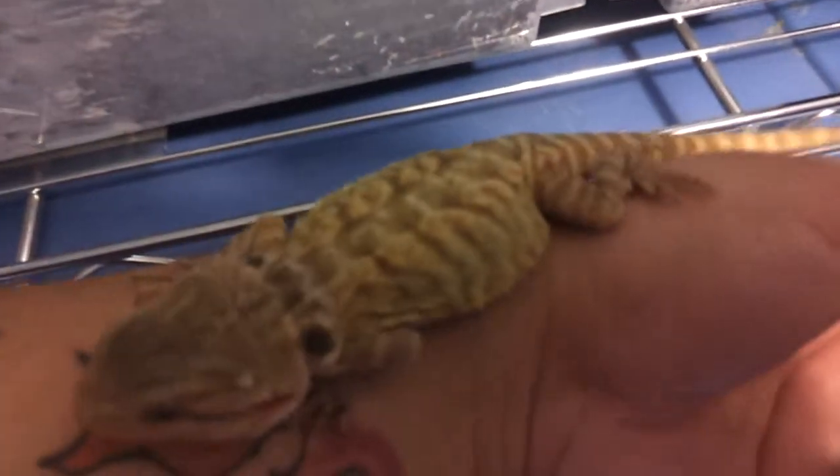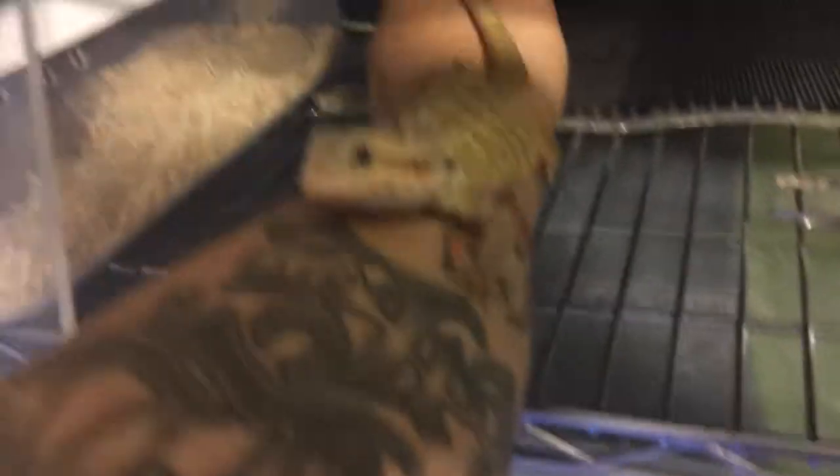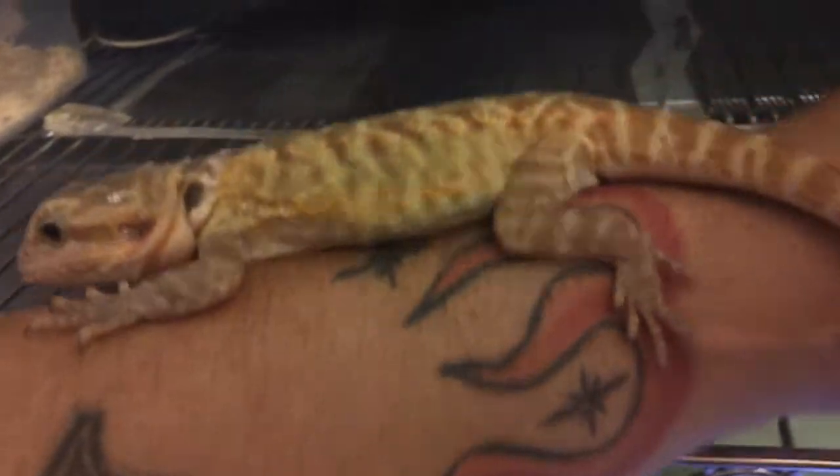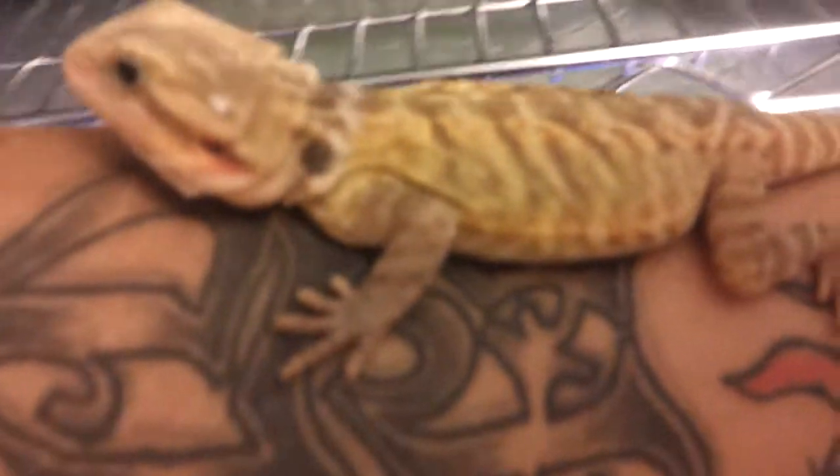Let's see if we can get a better look. She doesn't want to come off, so I can show you the bottom — the stomach. There you go.